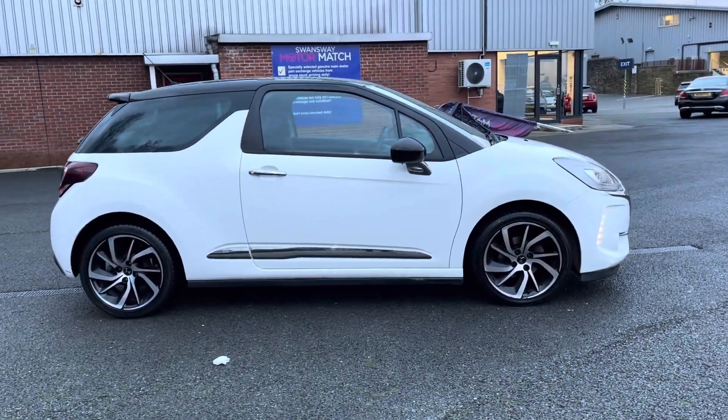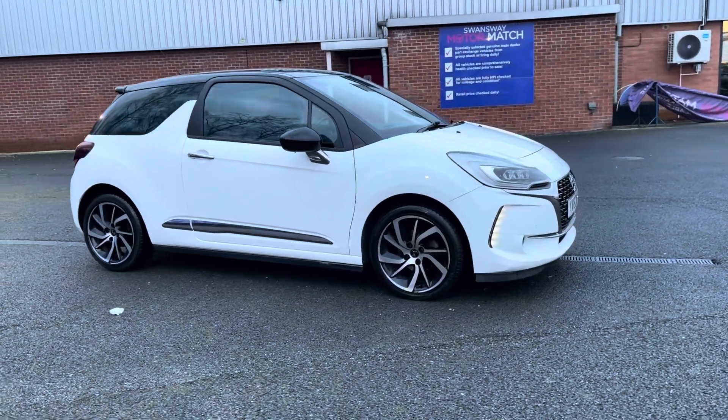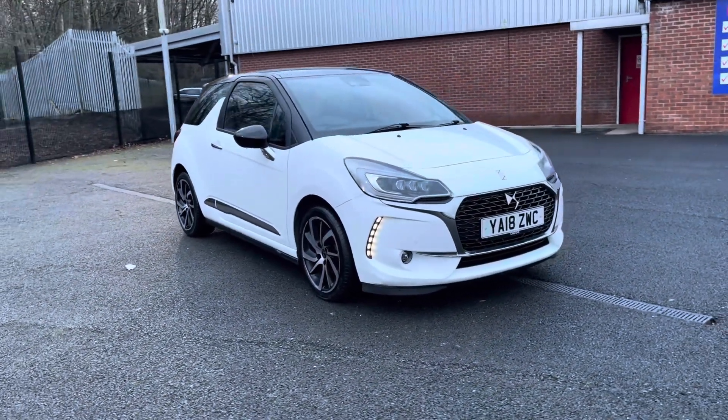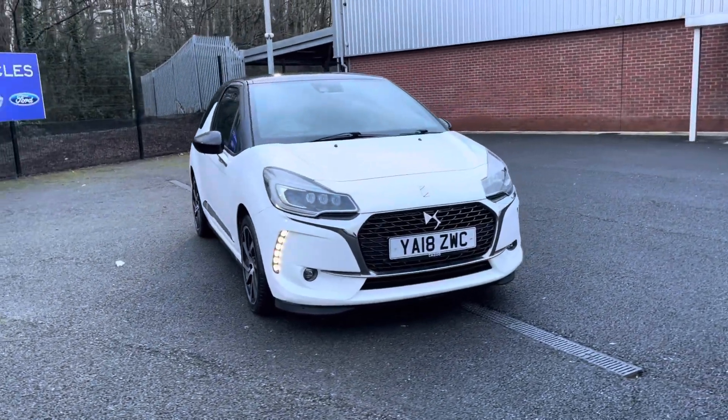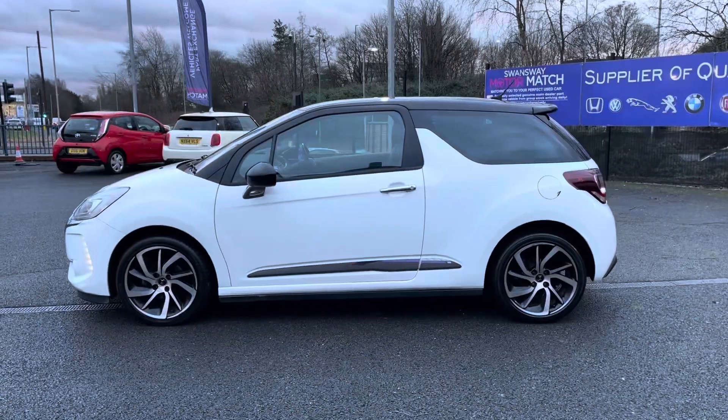Hi there, I'm Josh from Motormatch Bolton and today I'm going to walk you around this used car for sale. This is the DS Automobiles DS3 Blue HDI Prestige model. It's got a 1.6 litre diesel engine and it comes in manual transmission. The vehicle is also ULEZ compliant.